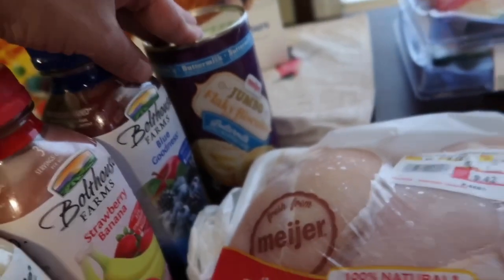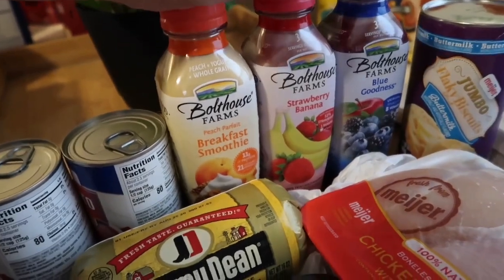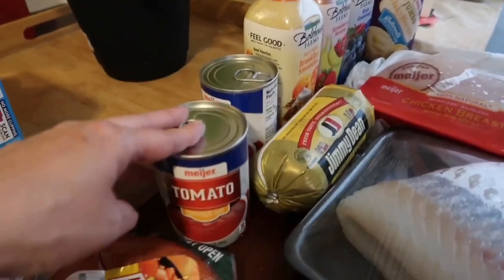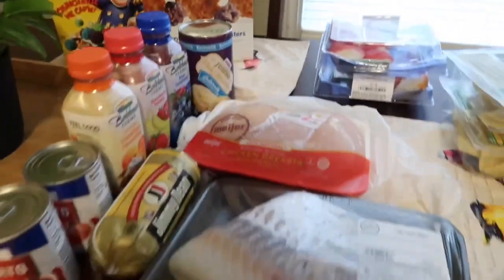I got some biscuits for biscuits and gravy. I got AJ three of these Bolthouse smoothies, but we have a different option I'll show you in a minute. I got two cans of tomato soup — that's for the beef casserole. And I got sausage for biscuits and gravy.